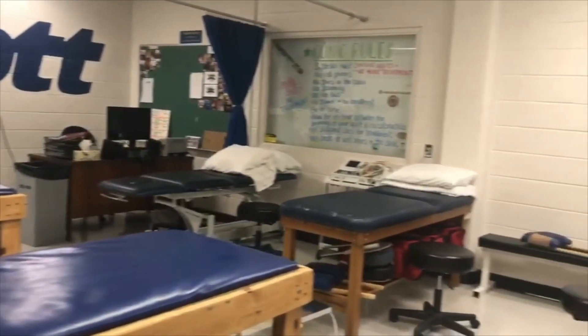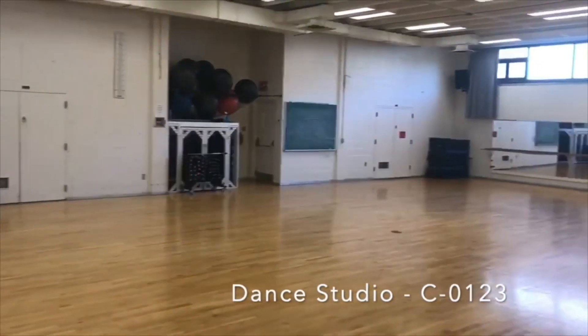We also have other facilities, such as a therapy room, weight room, dance studio, dojo, and squash courts.